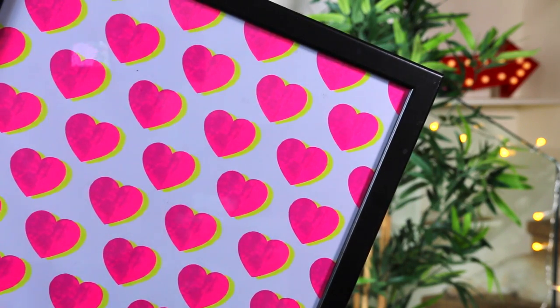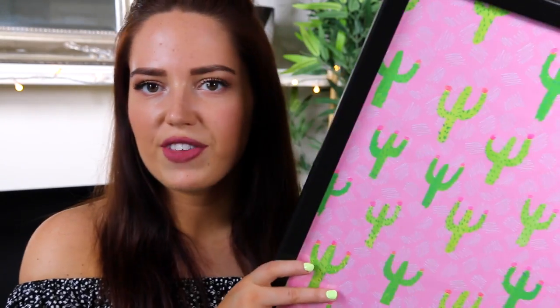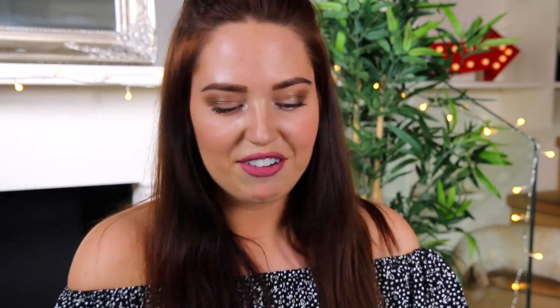Moving on to some prints. This wasn't actually a print I bought — it's some wrapping paper and I got it from Oliver Bonas. I think it's such a good idea to just get a frame and fill it with wrapping paper you really like. I also got another piece from Oliver Bonas — pink with white scribbles and green cacti on it. Another print was from Society6 and I got these gold frames, which I'll link below, because I was really struggling to find gold frames that looked classy. I found these and got a print that matches one of the cushions to tie them in nicely.